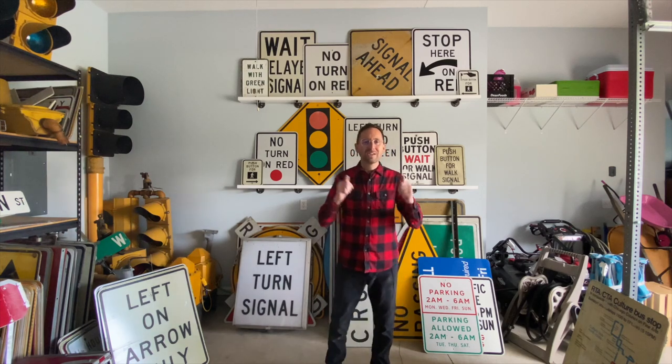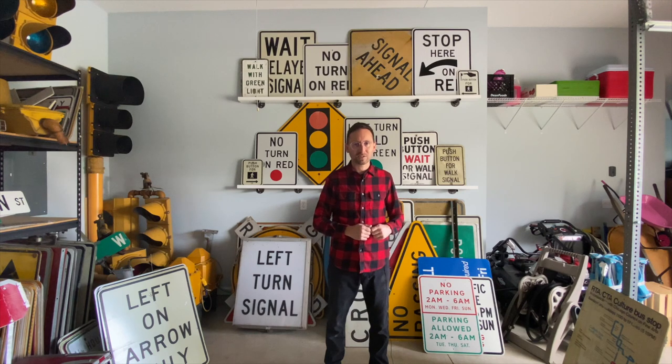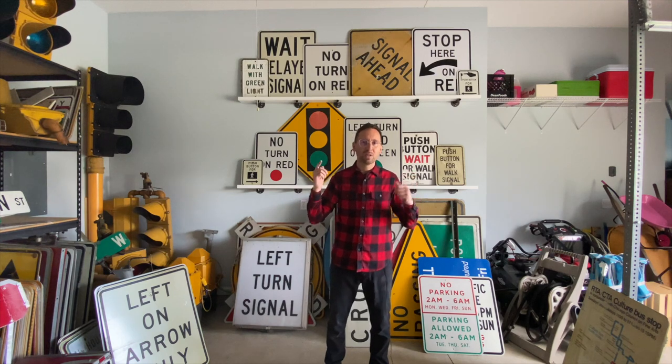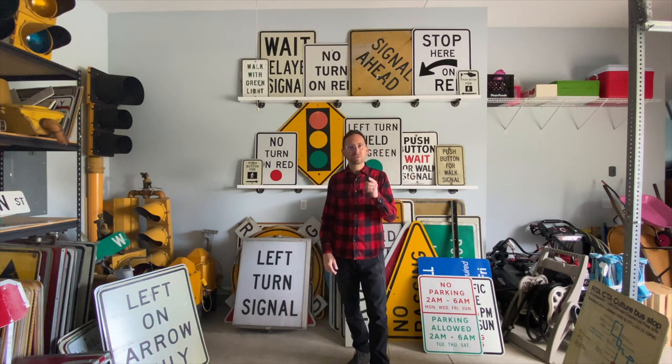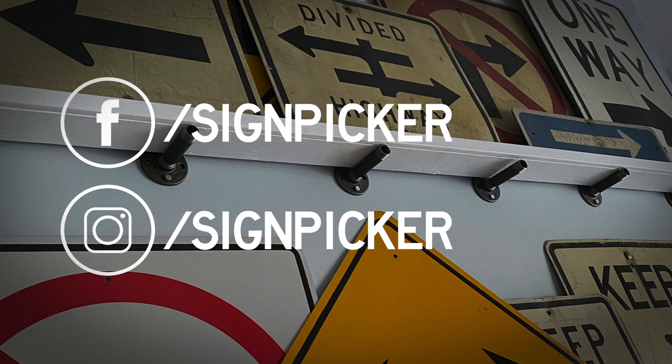There you go — so there's the signal wall: signs that all have to do with traffic lights and traffic signals. I have about four 24 by 36 signs that I couldn't fit up on the wall, so we'll save those for another time. If you want to be notified every single time I post a new video here on SignPicker, make sure you hit that subscribe button. Also follow me over on Instagram, SignPicker, and over on Facebook, SignPicker. I'll see you next time.